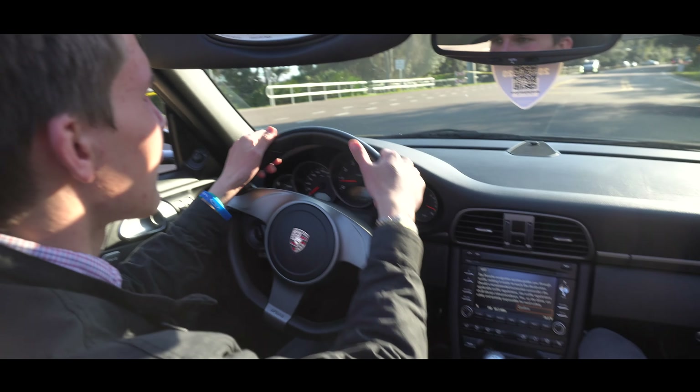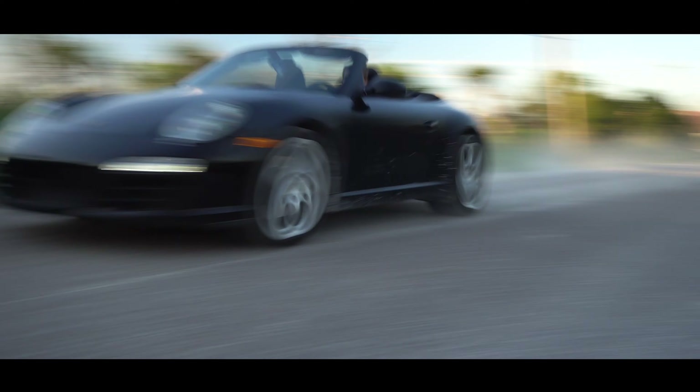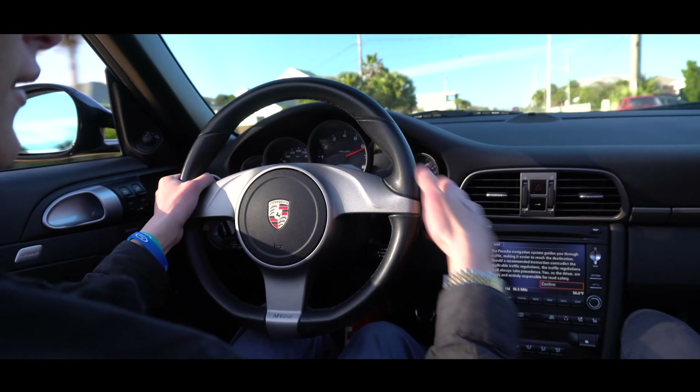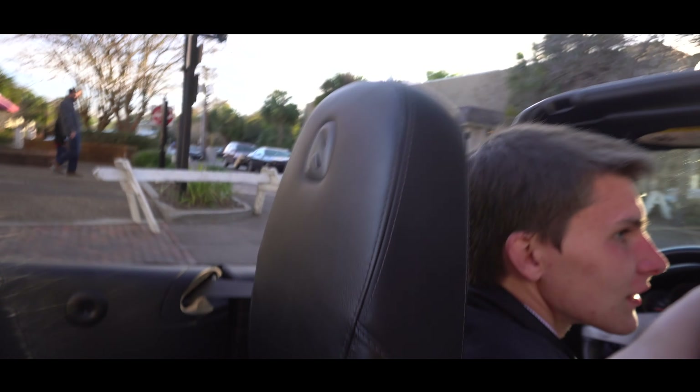Vlog update — we're in a Porsche, went for a drive. This is the car.